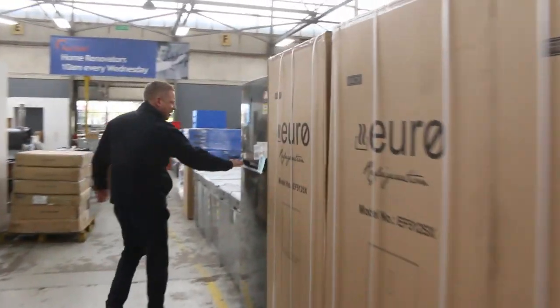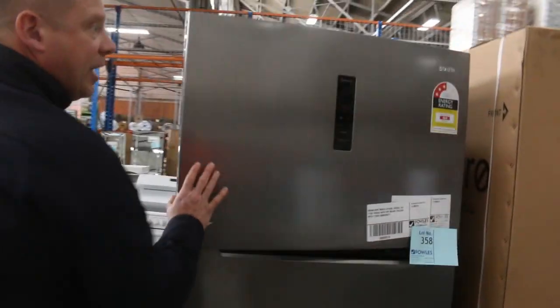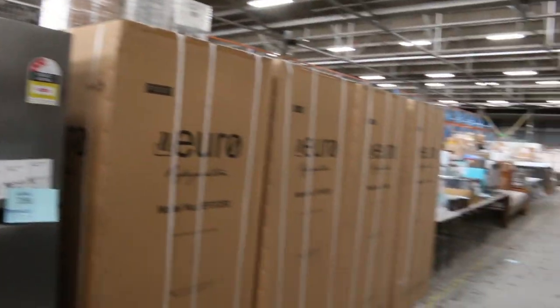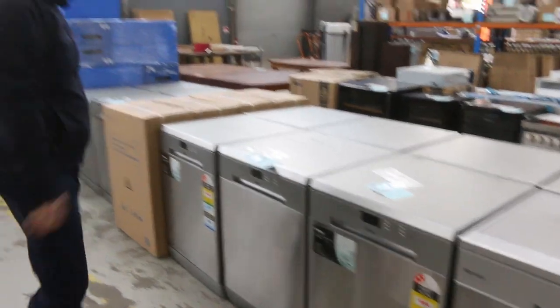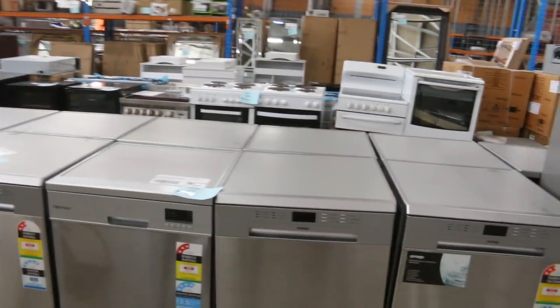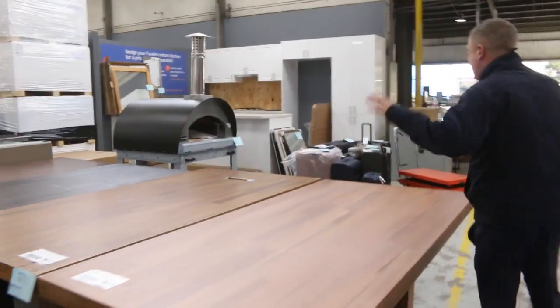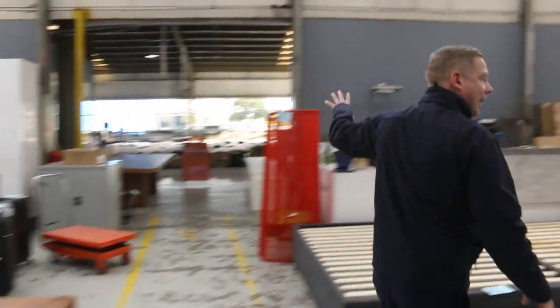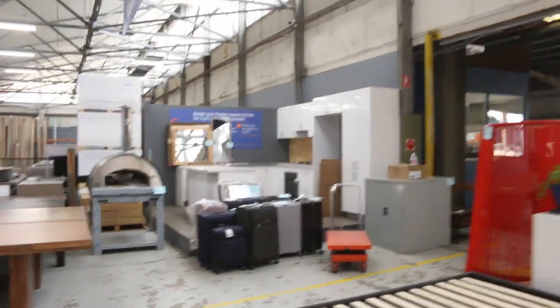We've got a heap of fridges come in — these beautiful Euro fridges, they're 512 litres, top-mount freezer, beautiful looking. Looks like there's a stack of those with a two-year warranty. These dishwashers have been popular — we had about a hundred of them and it looks like we've only got about a dozen left now, a couple of hundred bucks on those — absolutely fantastic. Heaps of dining tables, beautiful dining tables, probably about a dozen different ones. Bedroom suites, suitcases, and I can see pizza ovens over the back.